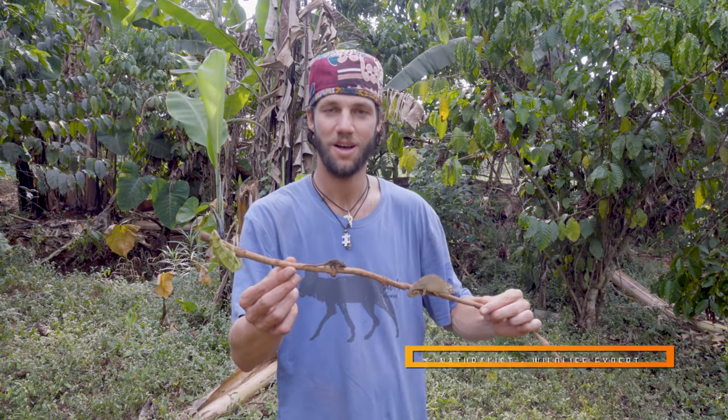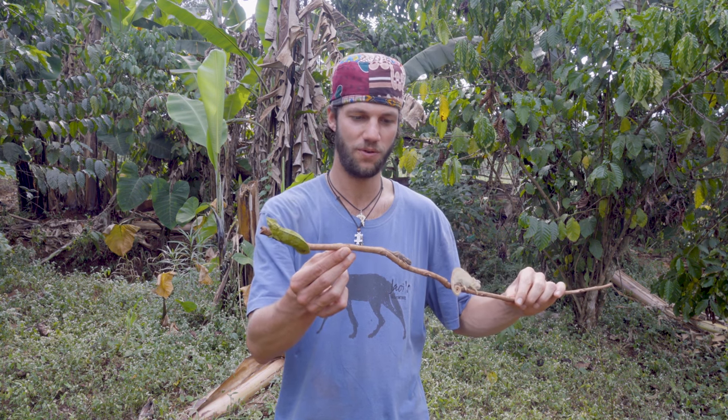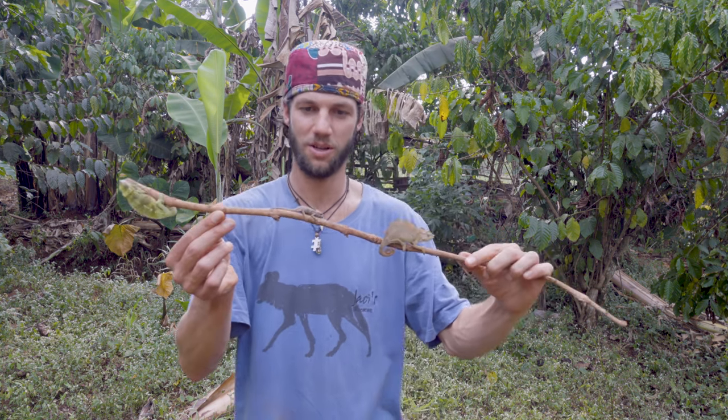I was able to find these guys very quickly because we are staying at the campsite and they've been frequenting the bushes around there, so I'm quite familiar with where to find them. But I wanted to show you guys how beautiful they are, so we'll start with the little one.